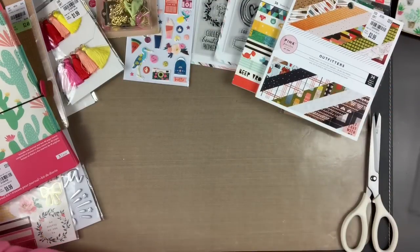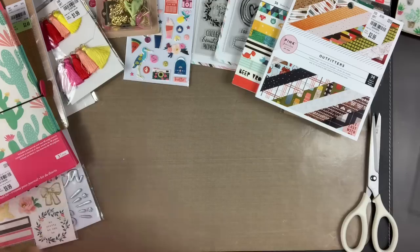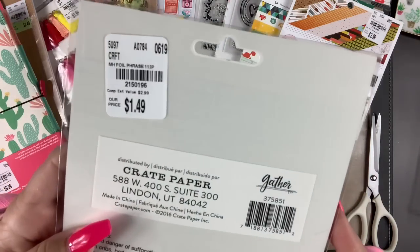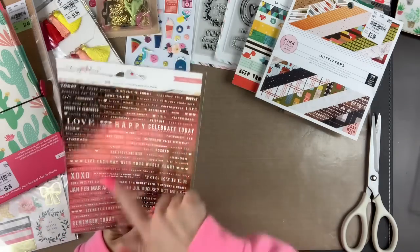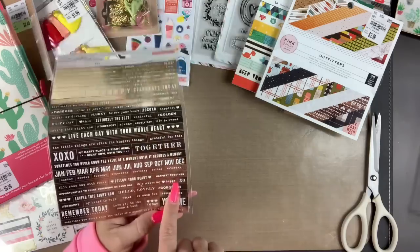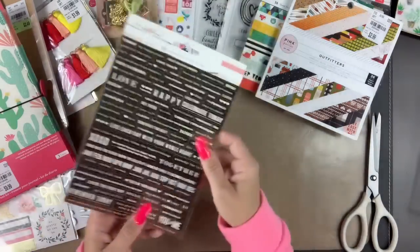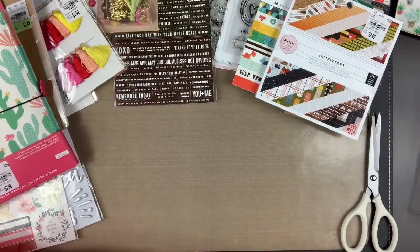I also found this Maggie Holmes sticker sheet — it was hiding. It's a dollar 49. I think it's just her general line with all the sentiments — 'today,' 'love,' 'happy,' individual letters. 'This makes my heart happy' and they're gold. I'm super excited about that.